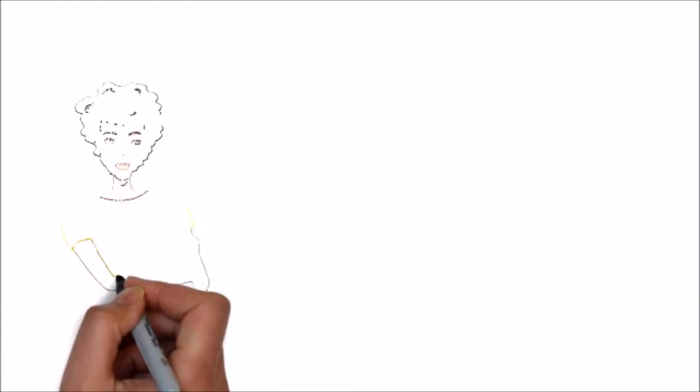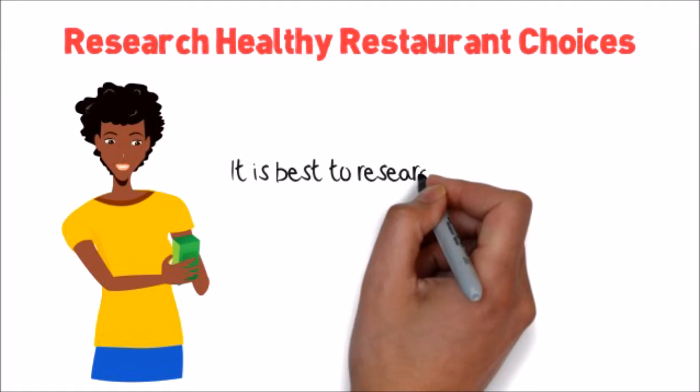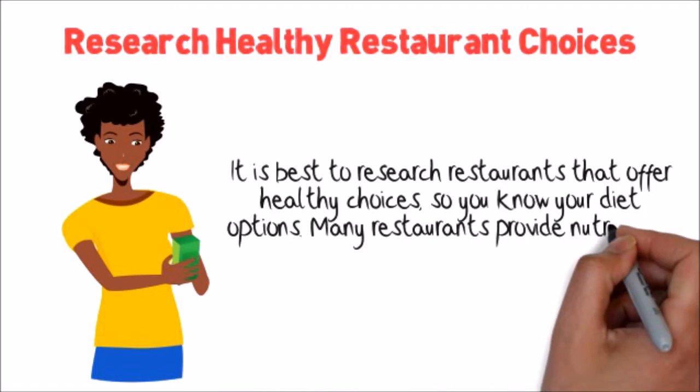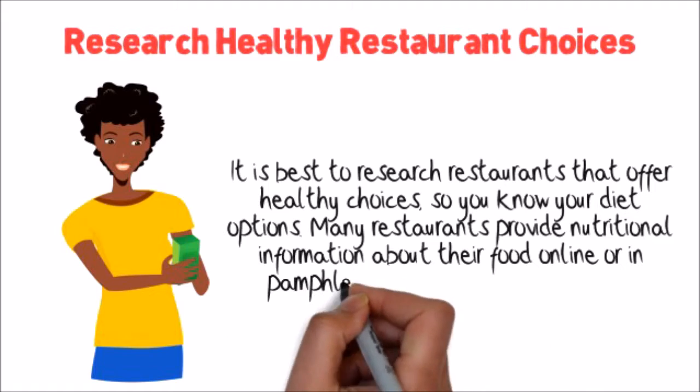Four: Research healthy restaurant choices. It is best to research restaurants that offer healthy choices so you know your diet options. Many restaurants provide nutritional information about their food online or in pamphlet form in their establishment.